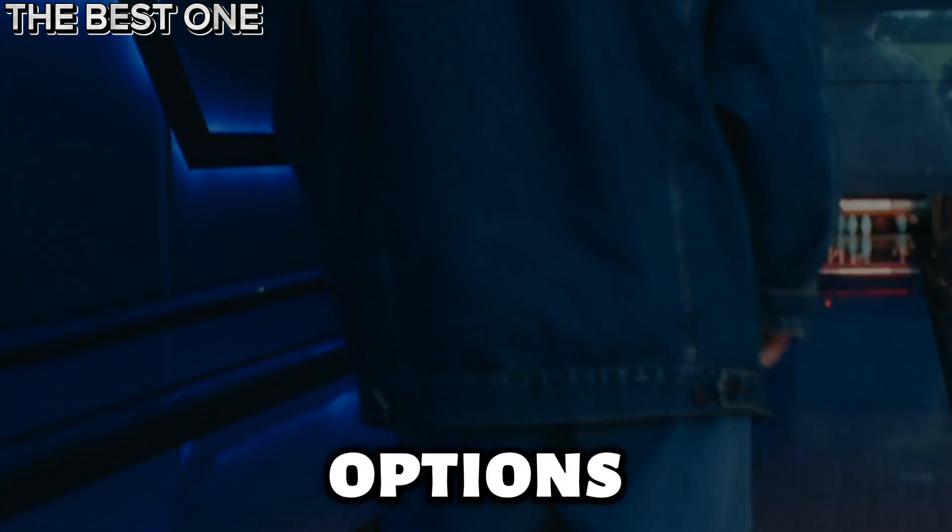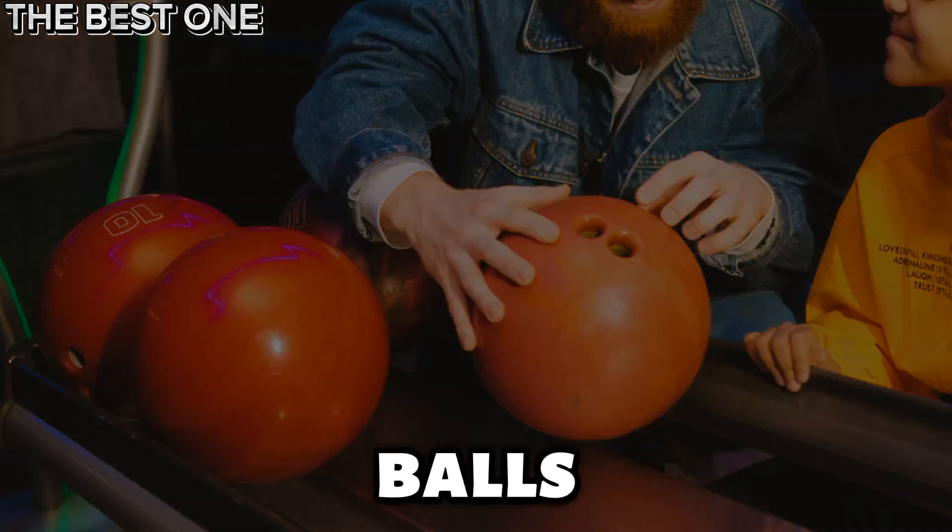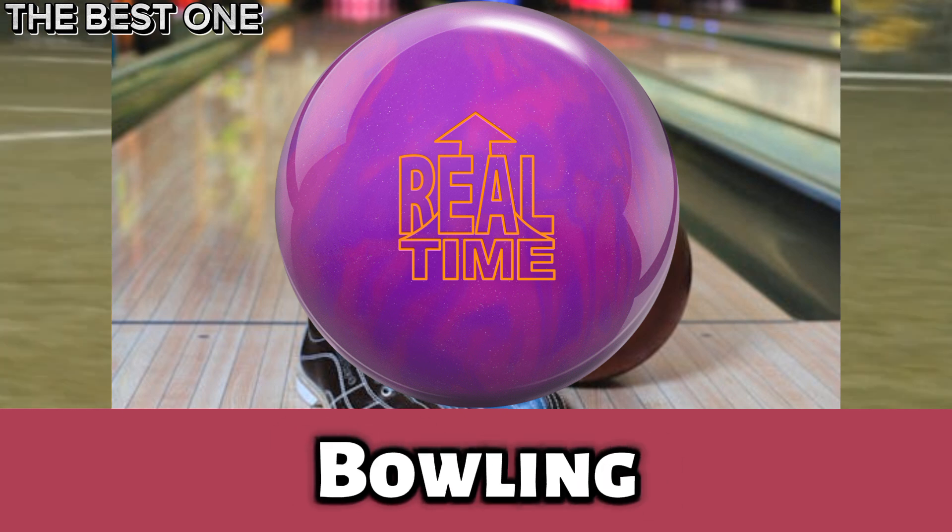Don't miss these game-changing options. Let's look at the 5 best newly released bowling balls. Number 5 is the Ebonite Real-Time Bowling Ball.